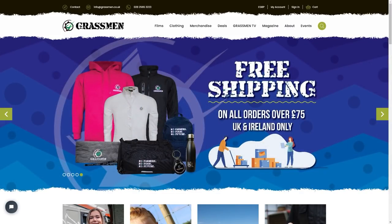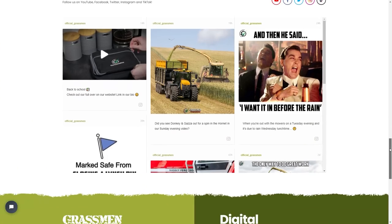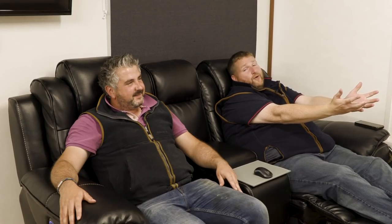The home page keeps you updated very simply. If you want to know about Grassmen, go to the website — it's all there. A little bit about us, the team, social media feed, charities, digital farms — it's all there. Please go on and take a look. The team here have nailed it; they've done a great job.